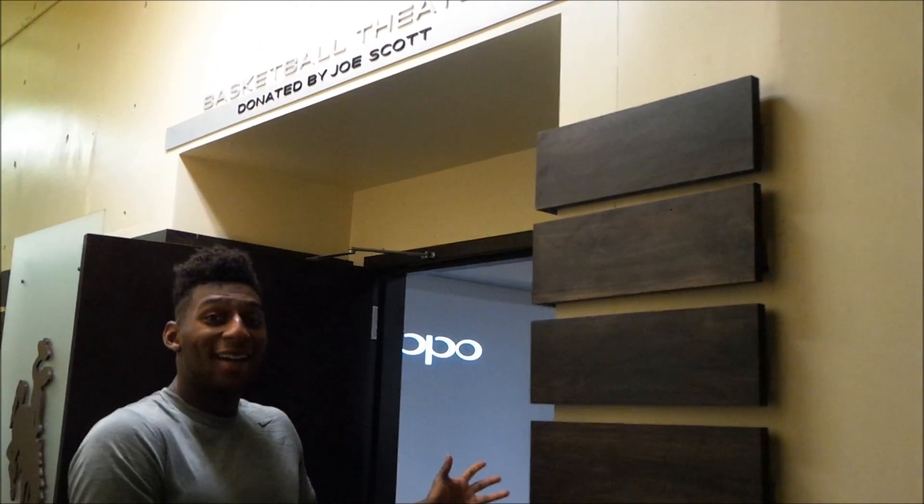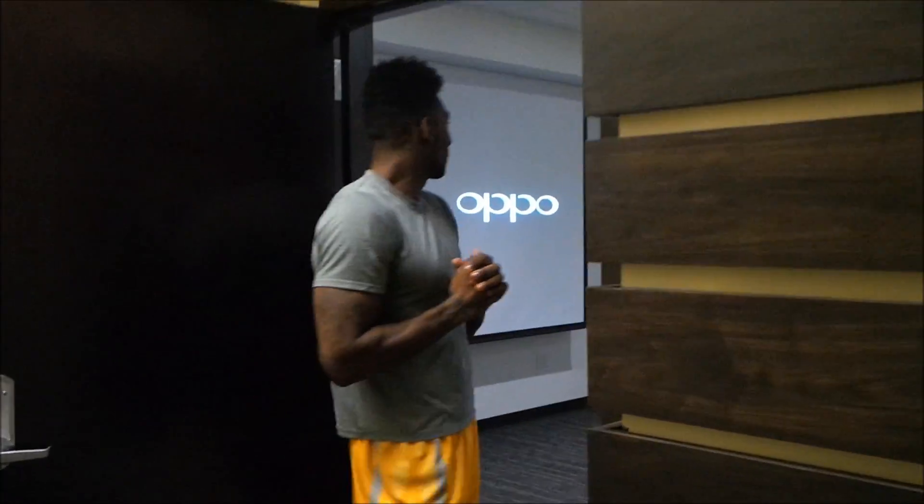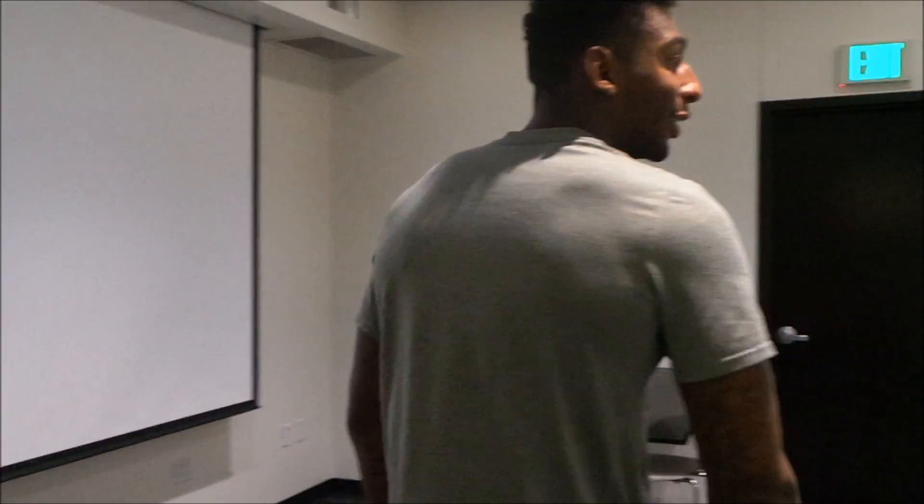Now for the next part of the tour, I'm going to take you into the Joe Scott Basketball Theater. This is our brand new film room. Come inside, let me show you. Film is an essential part of us preparing for our games. Our coaches do a tremendous job of going over other teams' scouting reports and tendencies. So this room is essential to us having success on the court.